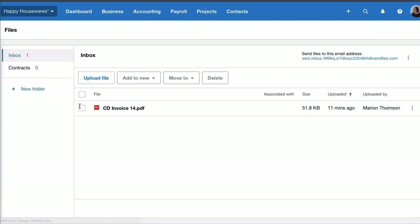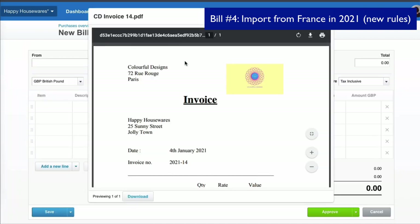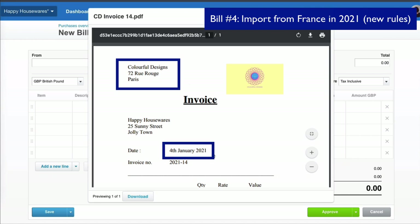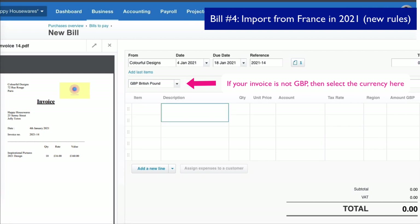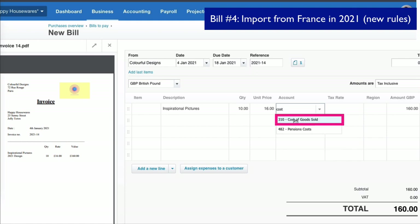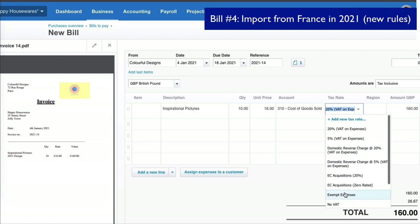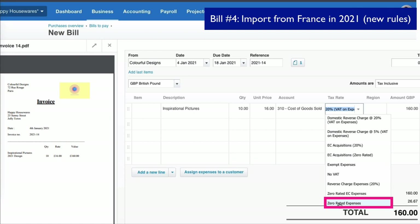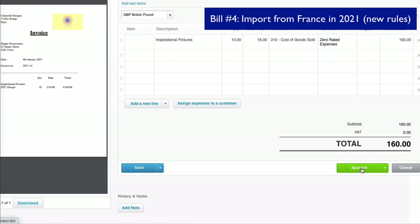Now let's look at what has changed. We select a 2021 invoice and add it to a bill. It's from Colourful Designs again, but this time it's January 2021, so we need to follow the new rules because it's now classed as an import. We fill in the information — in real life this invoice might be in euros, but we're keeping it straightforward for this example. The account is cost of goods sold, and the tax rate we select is zero rated. Not zero rated EC, not EC acquisitions as we would have chosen previously, but zero rated expenses. There's no VAT on that bill, as you'd expect, and then we approve the transaction.